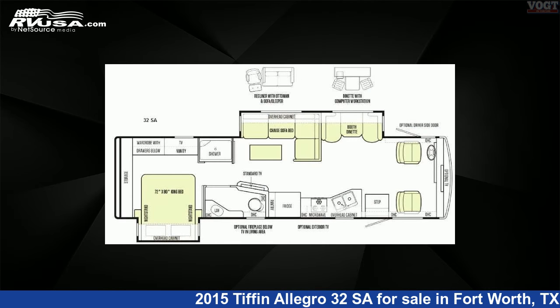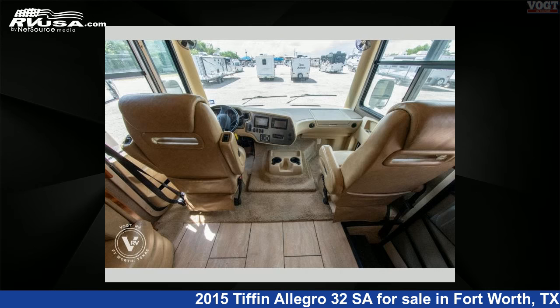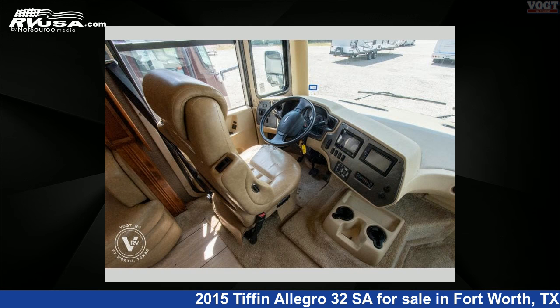This used Tiffin is 34 feet 0 inches in length and features two slide-outs, sleeps five, and 70 gallons fresh water capacity. This 2015 Tiffin Allegro 32 SA is built on a Ford chassis.